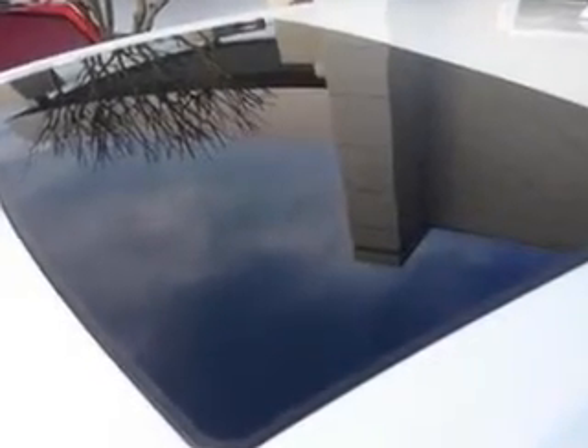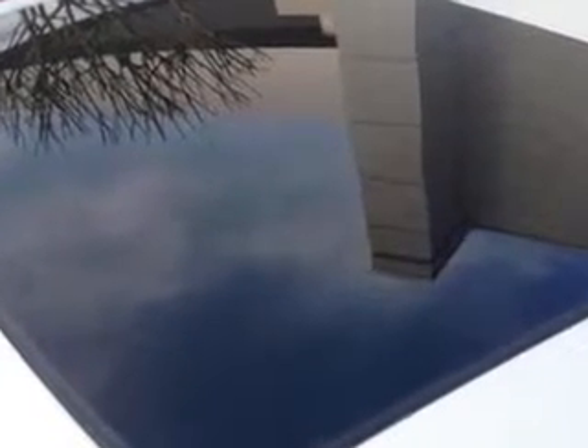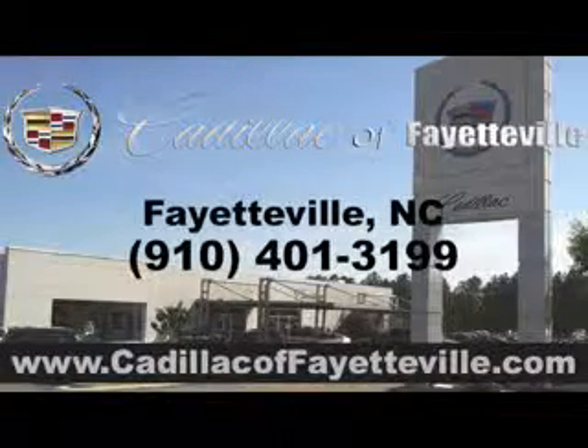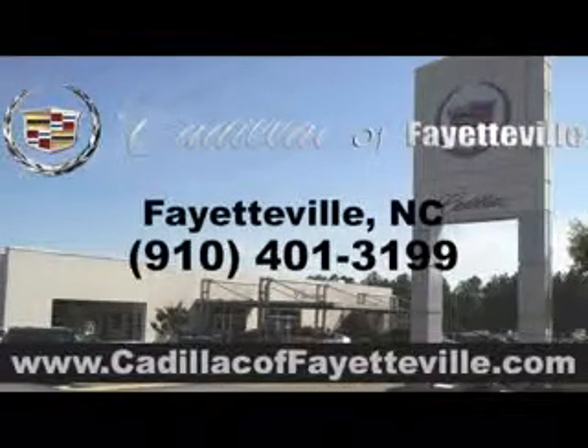Leather Upholstery, and much more. Enjoy the drive and have peace of mind in this 2014 Cadillac ATS at Cadillac of Fayetteville today. Stop in today or visit us 24/7 at cadillacoffayetteville.com.